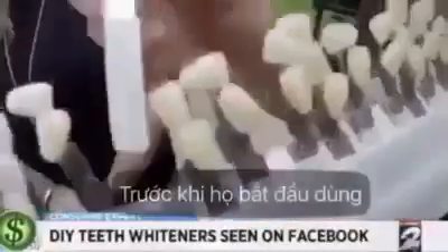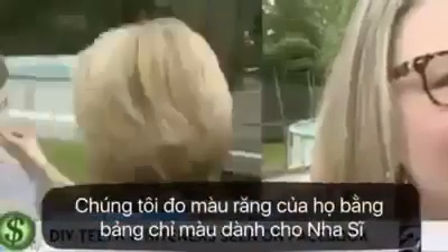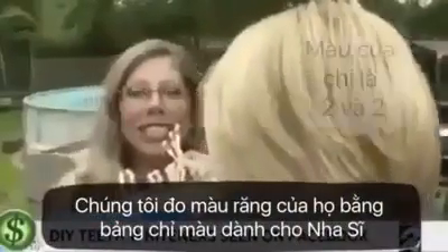Smile for me. Before they used the product — it looks like a one on the top — we measured the true shade of their teeth with a dentist tooth guide.